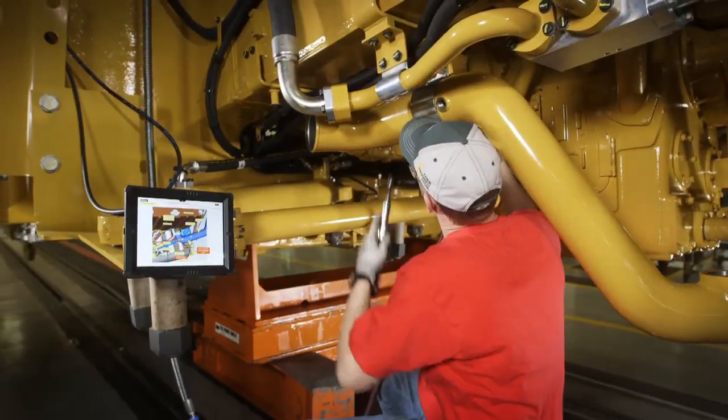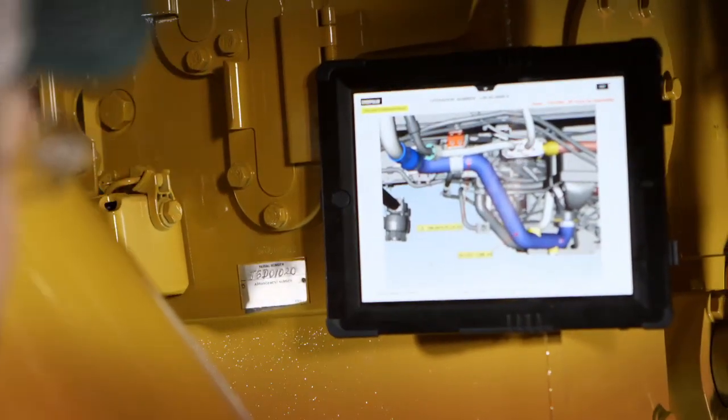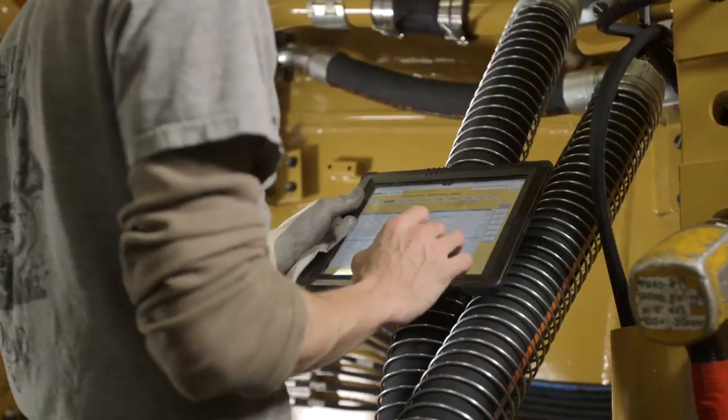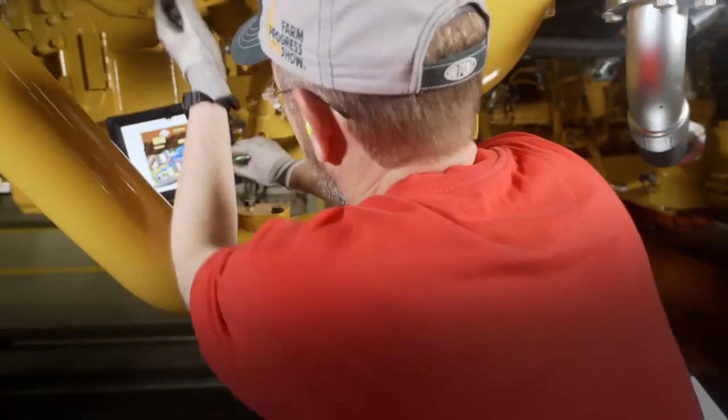For the guys on the line, everybody knows technology because everybody has technology in their houses and in their pockets with smartphones. And so they're excited to have something on the line that resembles what they use at home. And more importantly, something that helps them operate more productively and helps keep them safer.